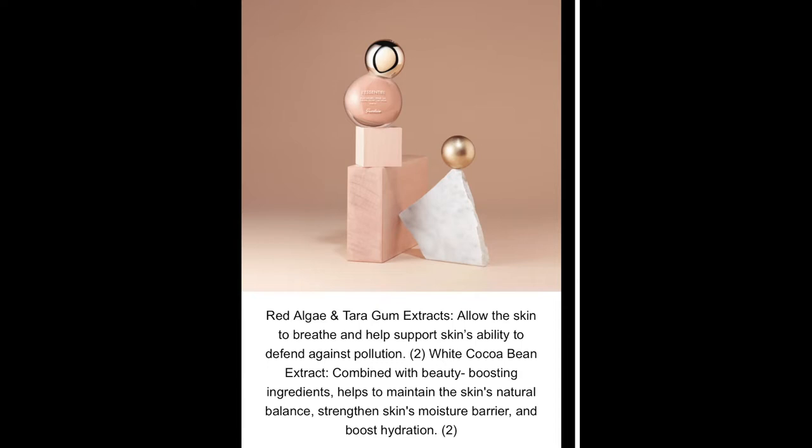Guerlain does say that this is a scented foundation — it has more of a musky woody fragrance. So if you don't like fragrance in your products, then definitely this foundation is not for you. The main ingredients Guerlain are highlighting as skincare benefits are red algae and tarragum extracts. These allow the skin to breathe and help support the skin's ability to defend against pollution.